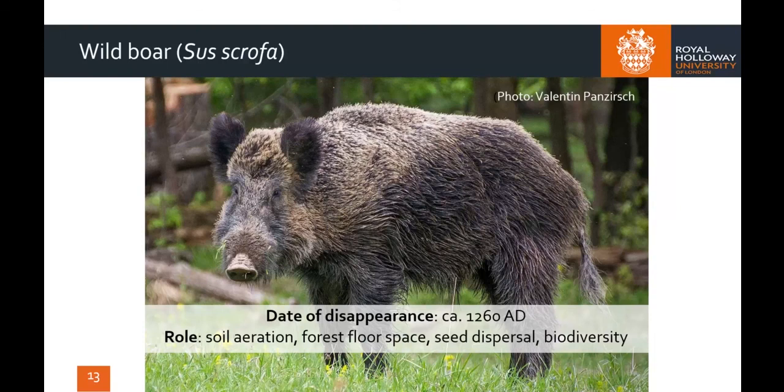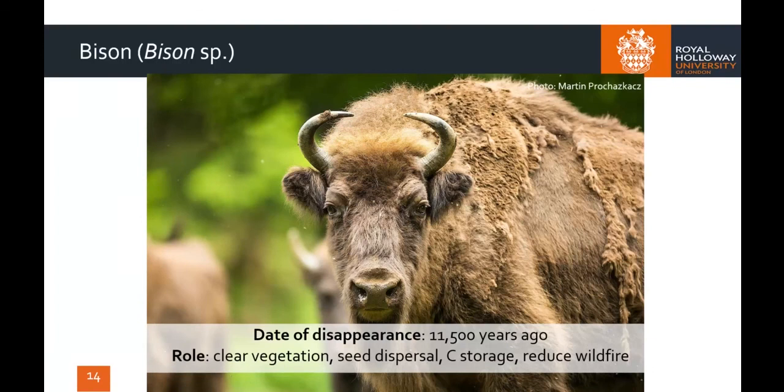Bison were formerly present in Britain during both warm and cold periods in the past, but were represented by an ancient species, the steppe bison, which died out by about 11,500 years ago. Nevertheless, a persuasive case can be made to reintroduce one of its close relatives, the European bison, which survives today in Europe, albeit in very fragmented populations.